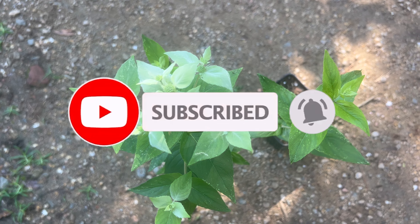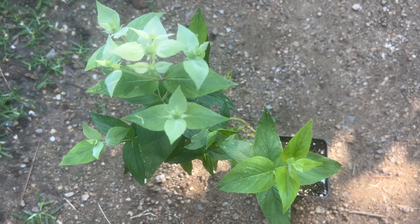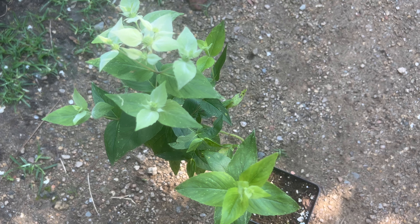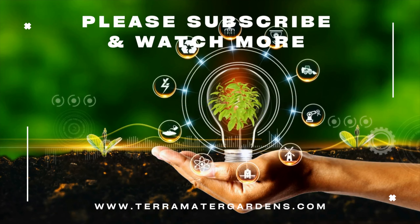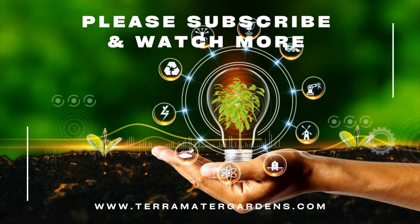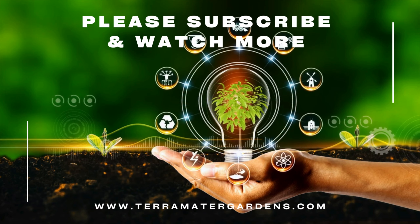Mountain mint has a range of uses, both culinary and medicinal. The leaves can be used fresh or dried to make flavorful herbal teas, adding a refreshing minty taste to beverages. It's also a popular choice for culinary applications, lending its unique flavor to salads, sauces, and desserts. Medicinally, mountain mint has been used to soothe digestive issues, alleviate headaches, and provide relief from congestion.